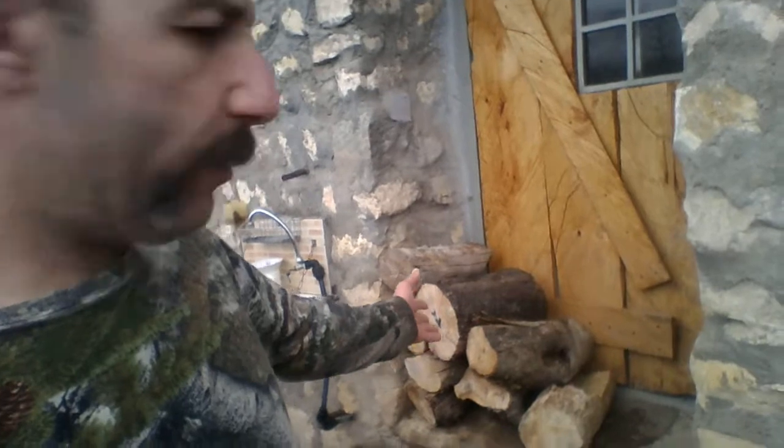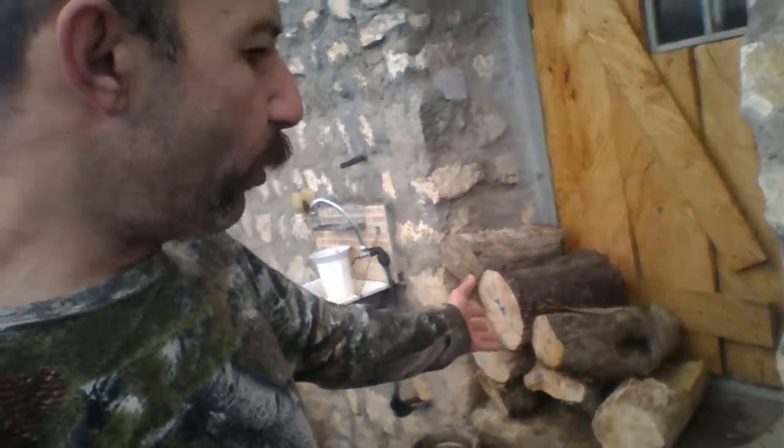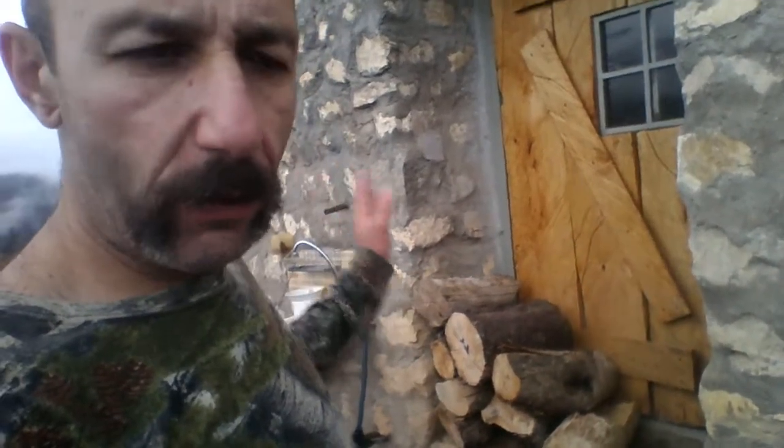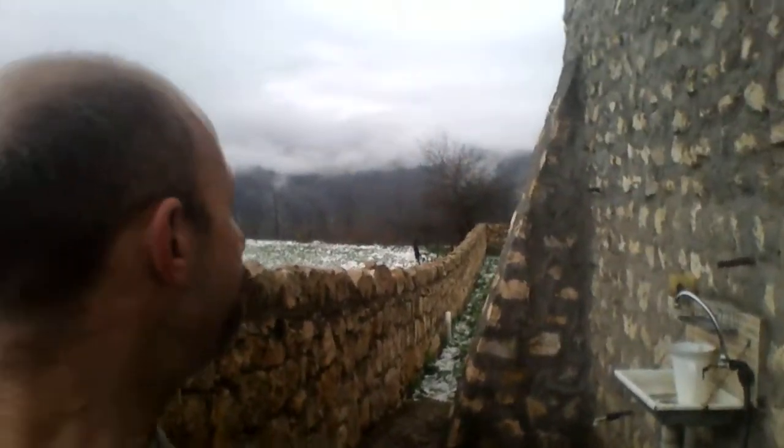It's 3:30 in the afternoon, January 10th, 2018. I thought I should perhaps give you a little tour of the property after such a long time that I have not been taking any videos. This is the little pile of firewood that I stack up here right at the door, so I don't have to go all the way to the yard to pick up firewood. There have been quite a lot of things done here in the past few months.